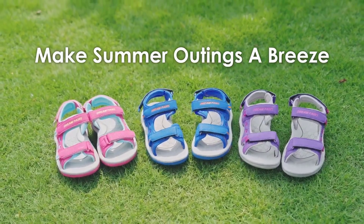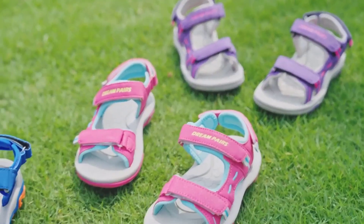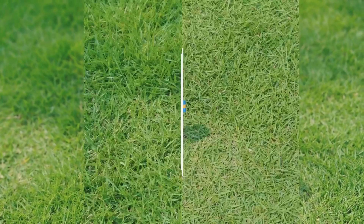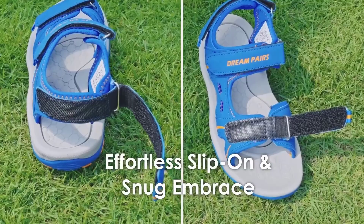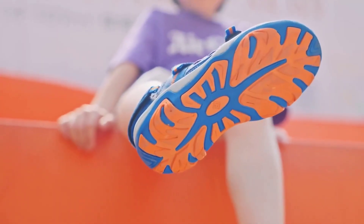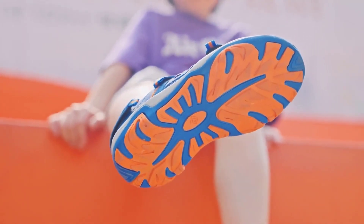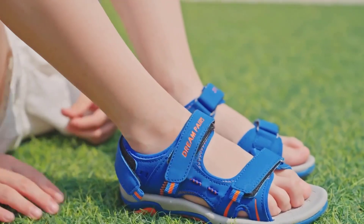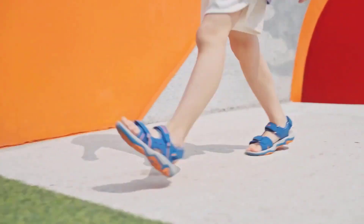Sports sandals are the perfect footwear choice for active girls. There are many products available to choose sports sandals for girls, each with different characteristics, benefits, and prices. To help you make an informed decision, I did extensive research, read tons of reviews, and compiled a list of the best sports sandals for girls from reputable brands.